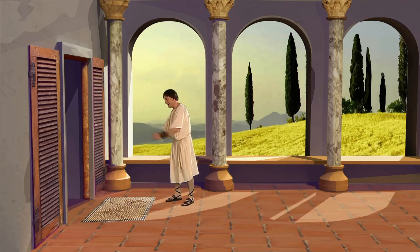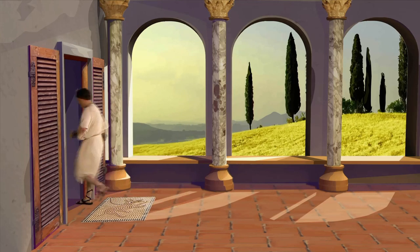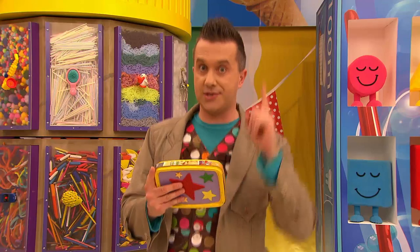Heel Caesar! Time for dindins! It's a new flavour tonight — Lark's Tongues and Dormouse! Yummy! Wow! Maybe I should make a Beware of the Scraps mosaic!